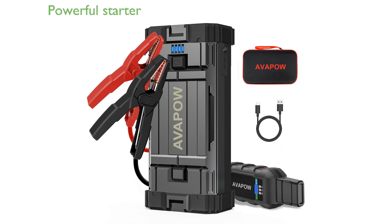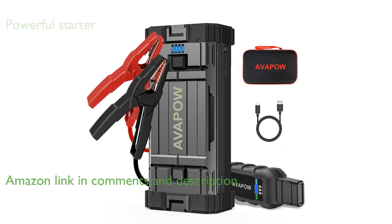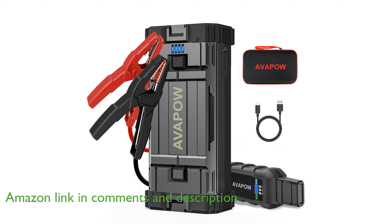The AvaPOW Jump Starter 2000A Peak is a powerful portable battery starter that can jump start gasoline engines up to 8 liters and diesel engines up to 6.5 liters, making it suitable for a wide range of vehicles.